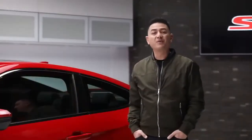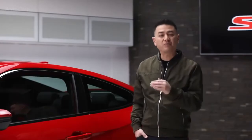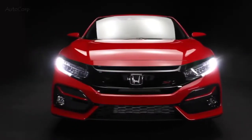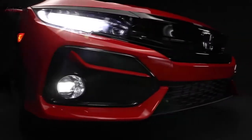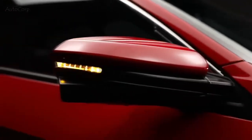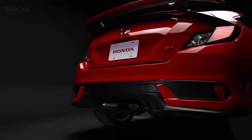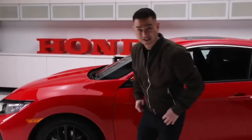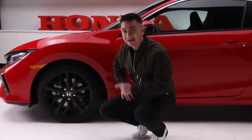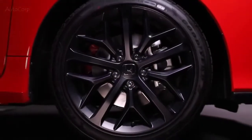On the outside, there will be no mistaking that this is the performance-based SI trim level. Sharp lines and an aggressive stance instantly let onlookers know what this car is capable of. Up front, you've got LED fog lights, mirror-integrated turn signals, and LED headlights with a wider and longer beam. At the back, there's a body-colored spoiler, race-inspired lower bumper, plus a signature center exhaust. This SI comes stock with 18-inch aluminum alloys in subtle matte black.